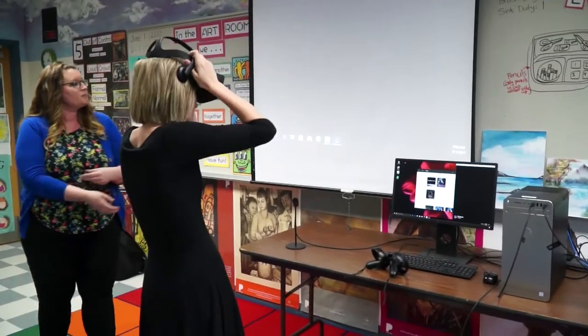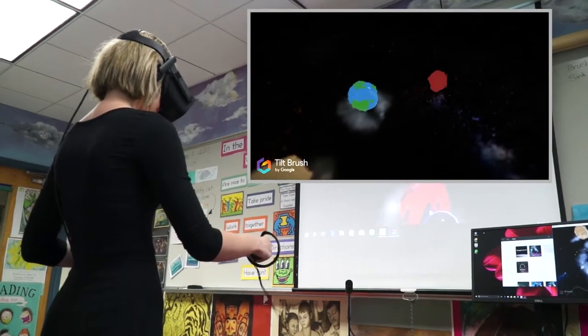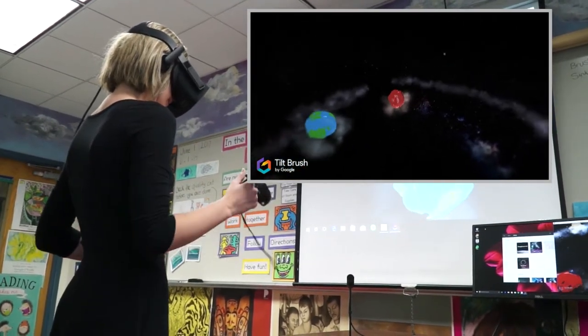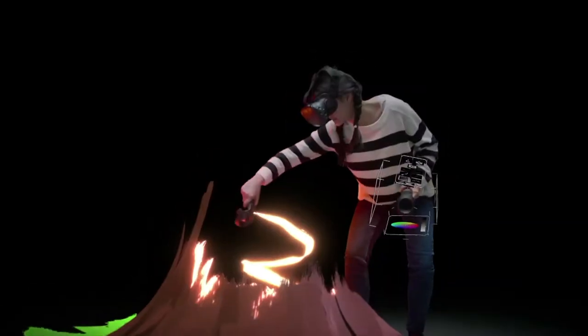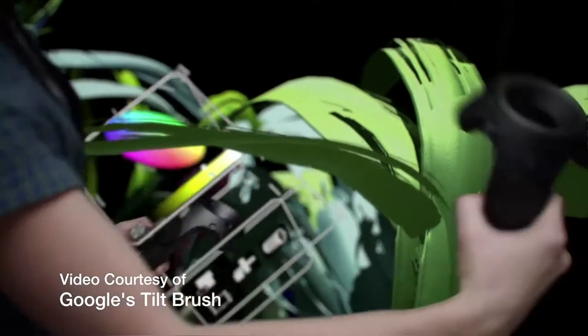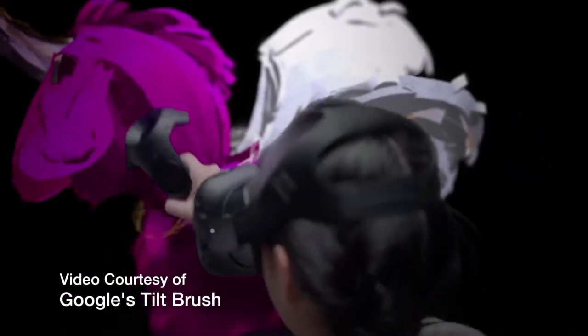It's virtual reality with a paintbrush. With a VR headset and Google's app called Tilt Brush, students create a three-dimensional work from their imagination. Tilt Brush opened up a new world for artists, and it wasn't long before art teachers discovered it was a very cool tool that their students would enjoy.